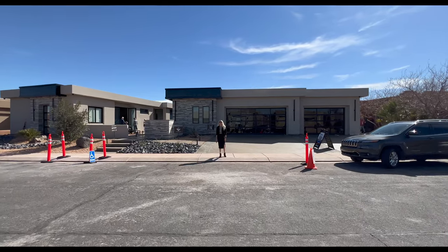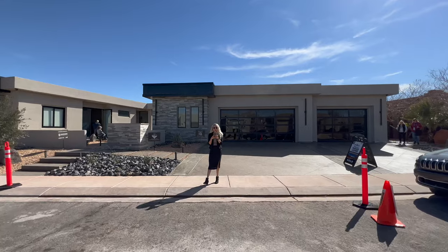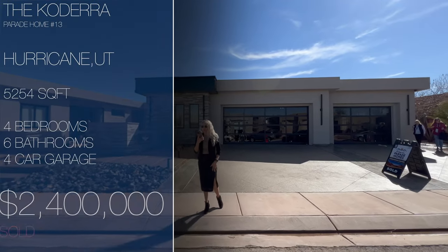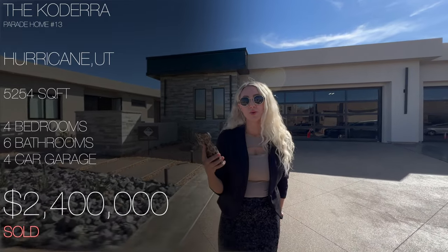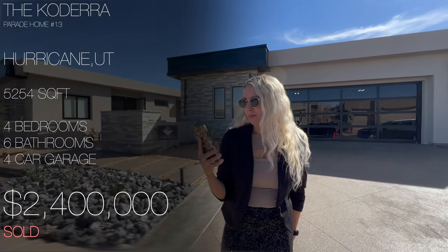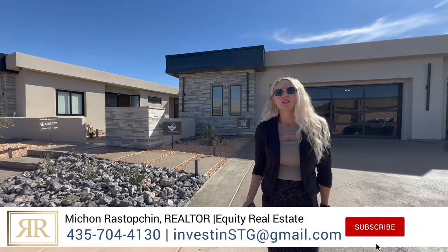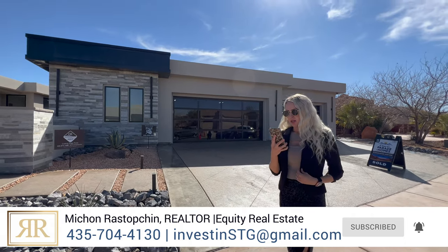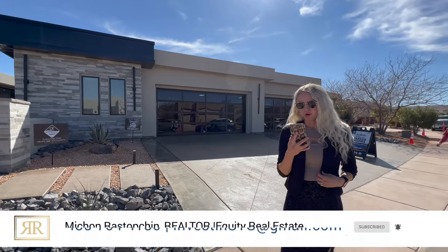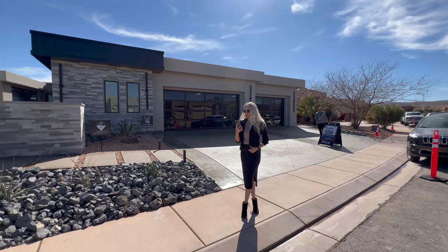We are at parade home number 13, The Retreats at Sand Hollow. This home was built by Richardson Brothers and offers 5,254 square feet of total living space, four bedrooms, four full bathrooms, and two half bathrooms. It is priced at two million four hundred thousand — and it's already sold. The price without the lot is one million eight hundred thousand.